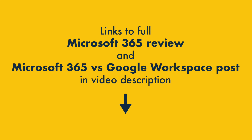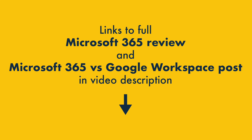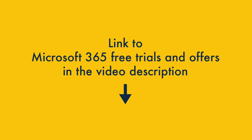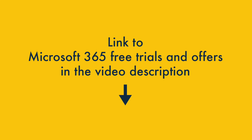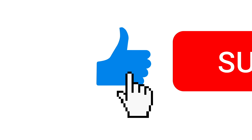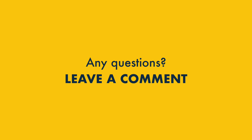So that's our take on the key pros and cons of Microsoft 365. I hope you found the comparison useful. If you'd like a deeper dive, check out our full review on the Style Factory blog — you'll find a link in the video description, along with a link to our Microsoft 365 vs Google Workspace comparison. If you'd like to try Microsoft 365 out, there's a link to free trials and offers in the description too. We'd love you to like this video, subscribe to our channel, and hit the notifications bell. If you have any questions, do leave them in the comments — we read them all and will do our best to help.